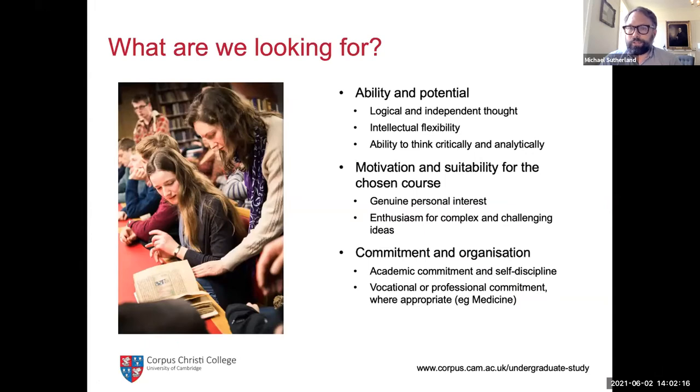What is it that a Cambridge admissions tutor or director of studies looks for? We're assessing our applicants on the basis of their academic ability and academic potential. We're looking for evidence of things like logical thought and independent thought. Do people have their own ideas, or are they just very good at regurgitating material they learned at GCSE? We really value critical thinking and independence of thought.